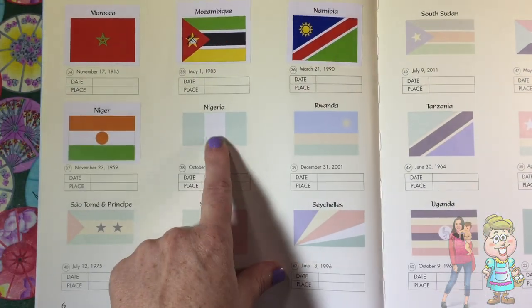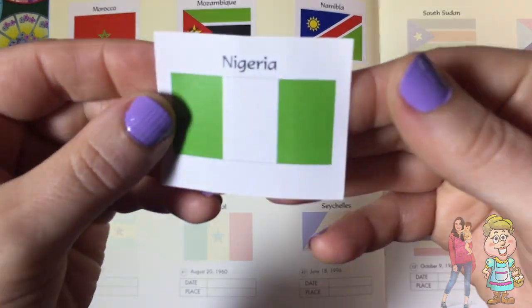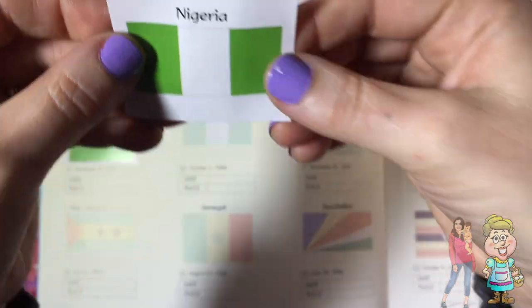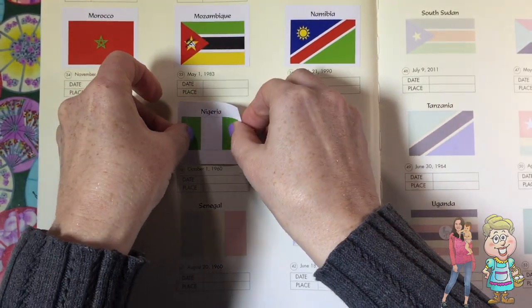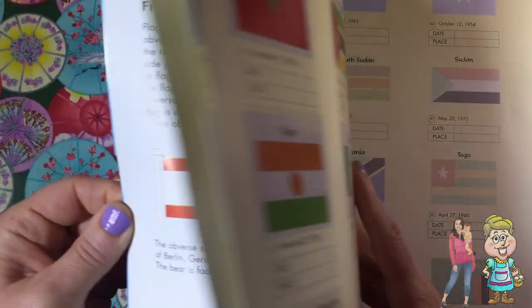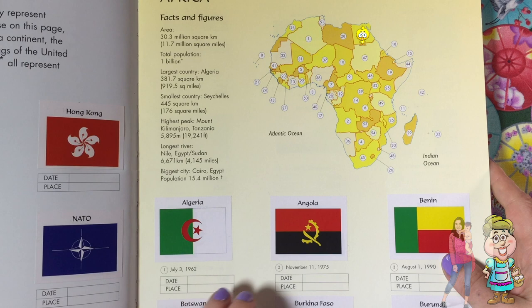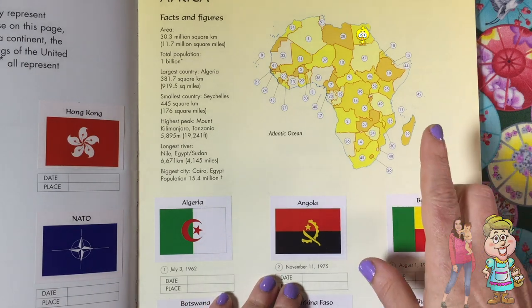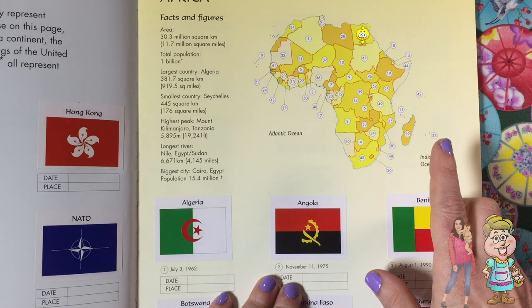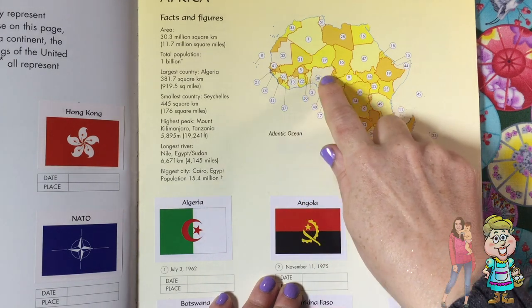Let's find the flag of Nigeria. There it is. All right. Where's Nigeria? Right beside Niger.